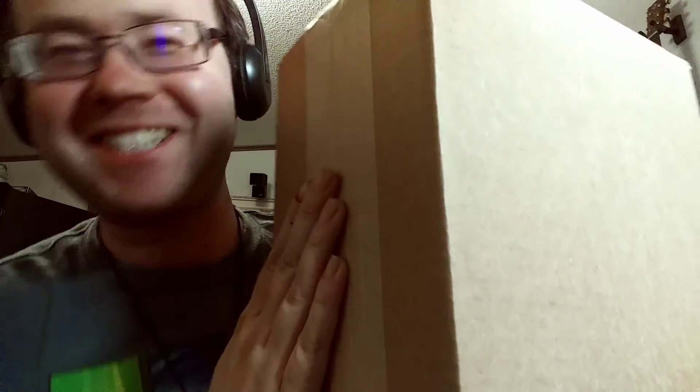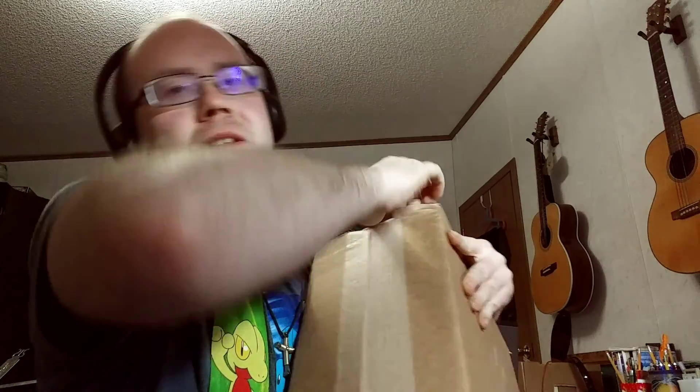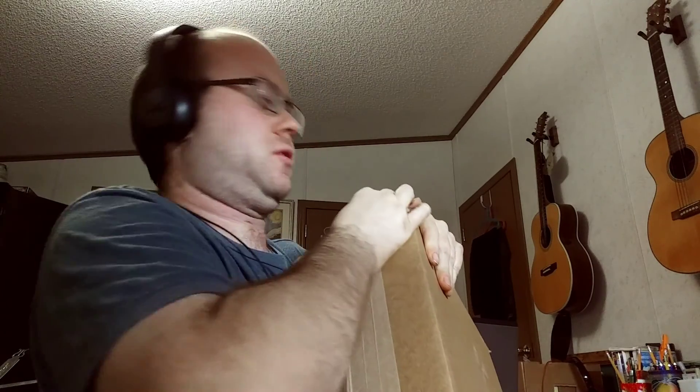I have a package. I've been waiting about a month for this. It's something I ordered from Shout Factory.